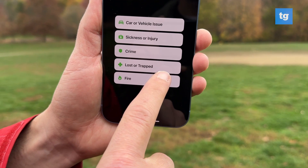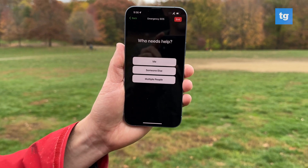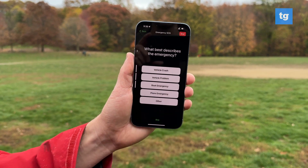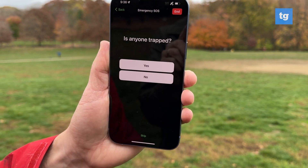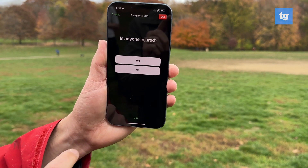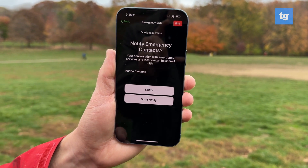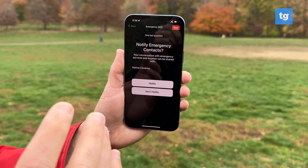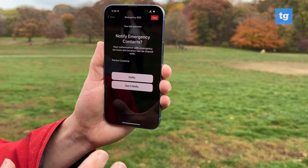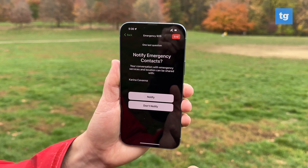So let's say there is a car or vehicle issue — a crash. Is anyone trapped? Thankfully no. Is anyone injured? Yes. Then it prompts you to notify emergency contacts. This is really important because if you have emergency contacts in your phone, Apple is going to notify them at the same time that they're trying to get in contact with emergency services.